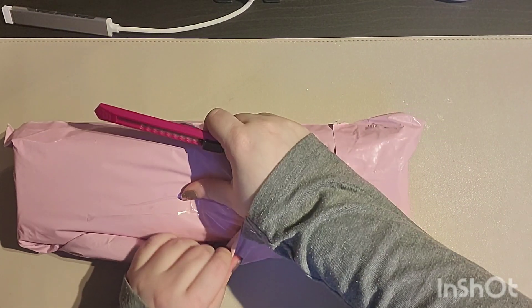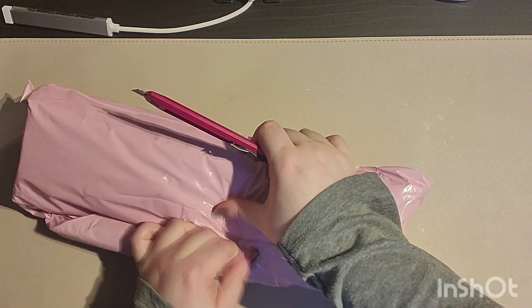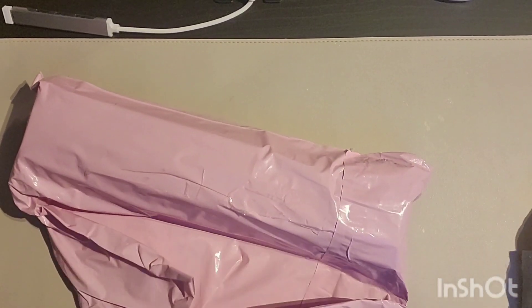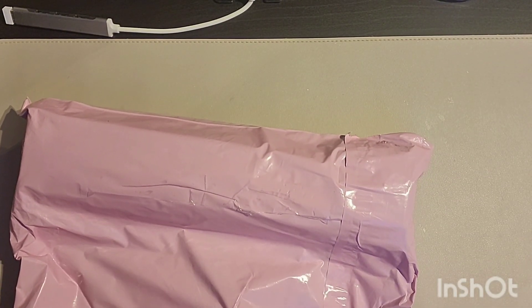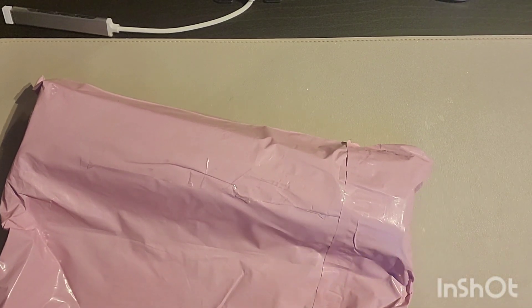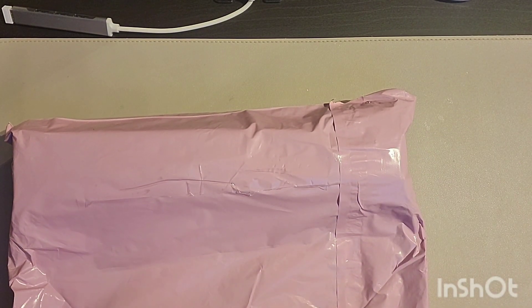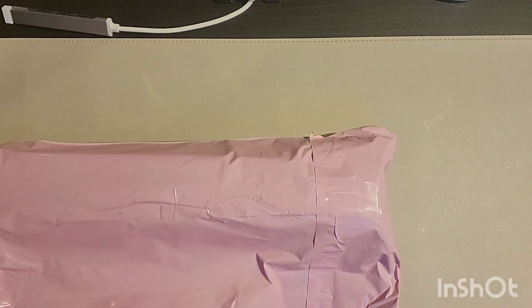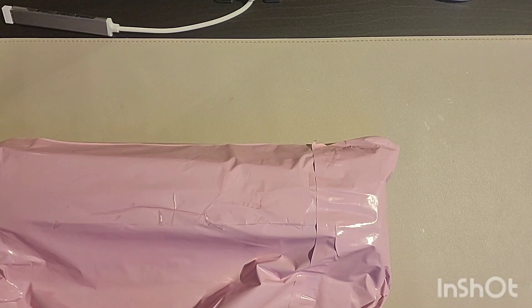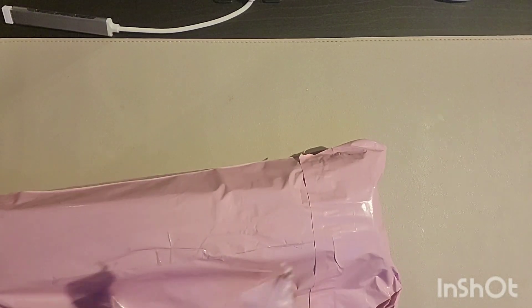I don't want to destroy anything so I'm trying to open this without cutting. I hate poly mailers because I can never get into them. As much as I want to save this, that's not going to happen — so we'll cut it and then I'll use it for maybe wrapping smaller items.